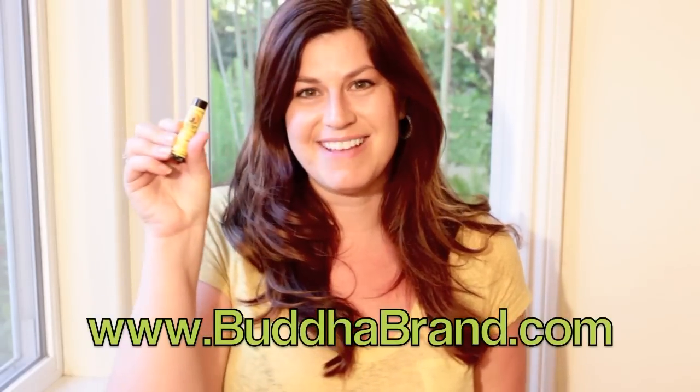You can find these at buddhabrand.com, Whole Foods, or your natural grocers. The great thing about Buda Balm is that they're made in Las Vegas, so right here in the United States. So let's definitely support them. Check them out at buddhabrand.com.